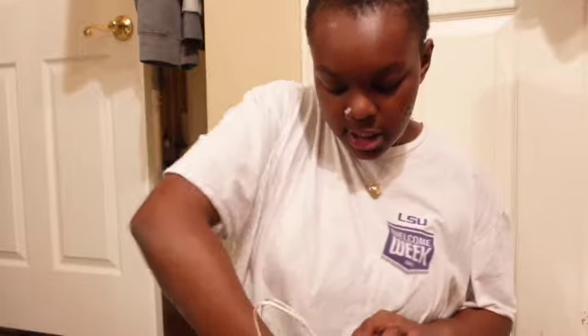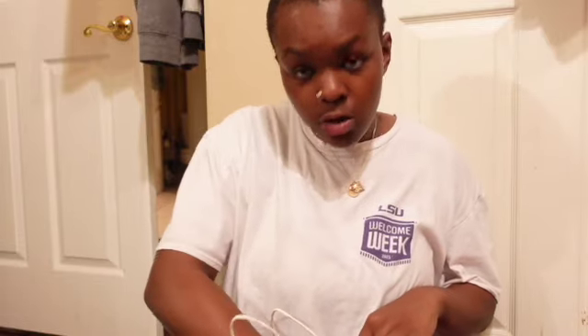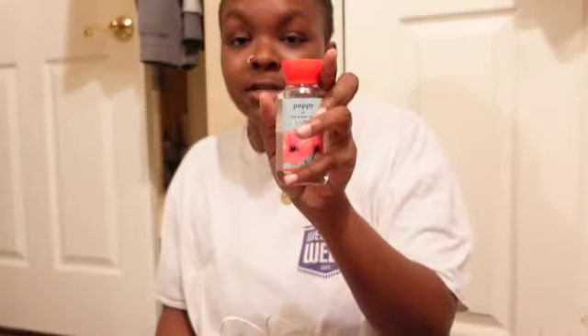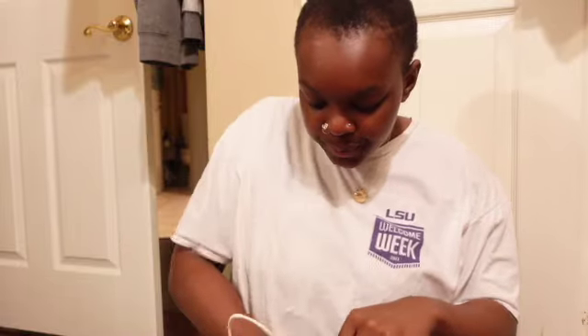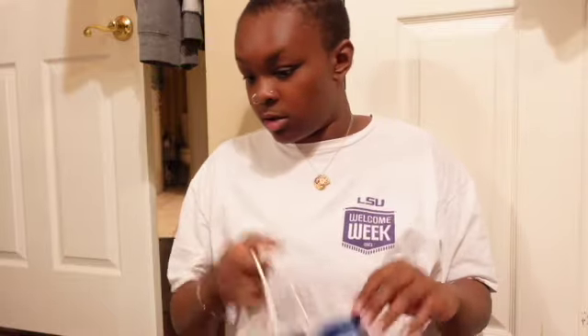And from yesterday I got this from Bath and Body Works — I got this scent called Sweater Weather, it smells really good. I had the other one called Cashmere Snow which smells good too, and then I got the new scent called Poppy — I like that smell, it smells really good. And I got two wallflower refills, one in Poppy and one in Leaves, for my apartment. I love for my apartment to smell really good.